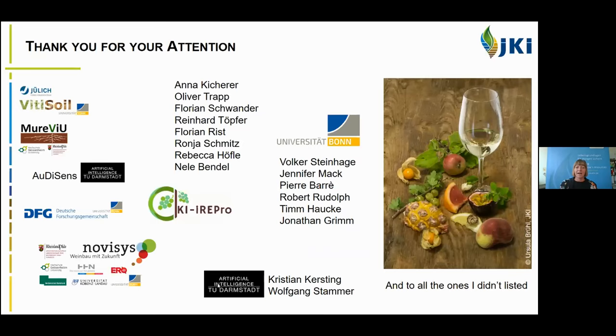I would like to thank all my colleagues at the Institute, especially Anna Kiecherer and the other colleagues, and different PhD students working on different projects. I also want to thank my colleagues from the University of Bonn who were involved in all the grape bunch developments. Thank you for your attention.